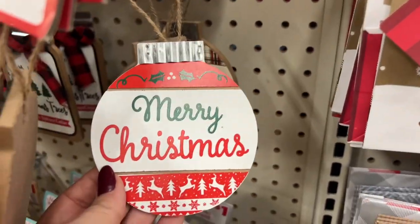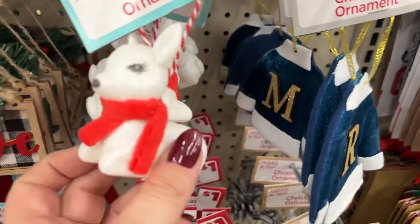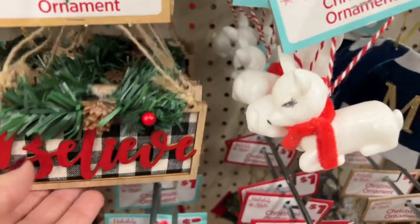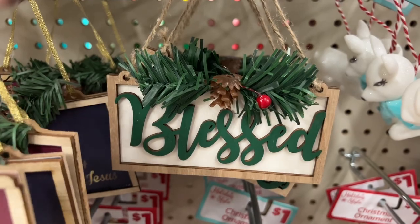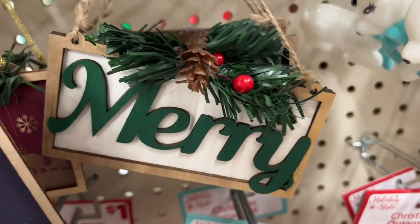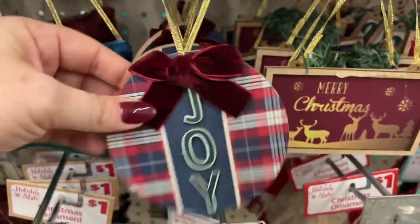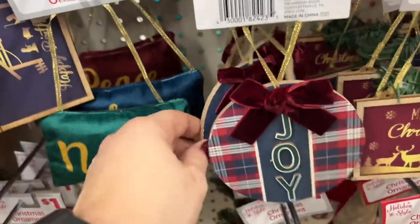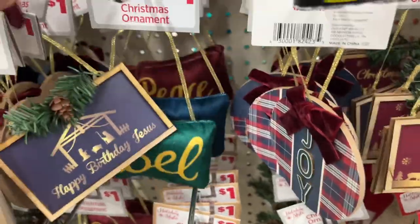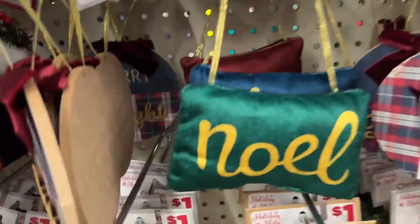They also have the letters in blue, more little cutie patooties. This one says 'Believe,' and they have 'Blessed' and 'Merry.' Then they have 'Joy' with a little velvet ribbon — how cute! 'Merry and Bright' — I'm in shock right now, this is good. They have these stockings in black and white and red and white. Look how cute these are with the little berries — 'Home for the Holidays.'